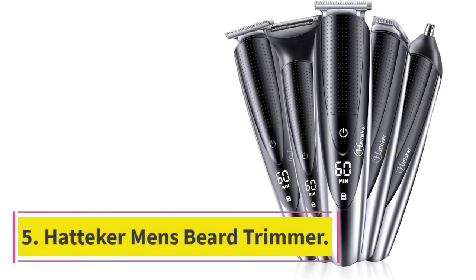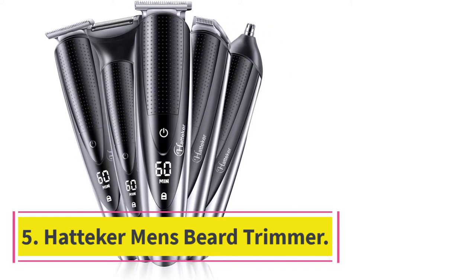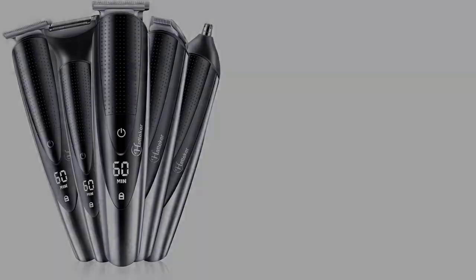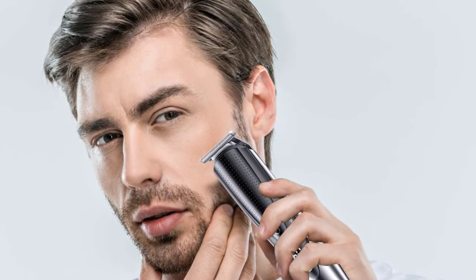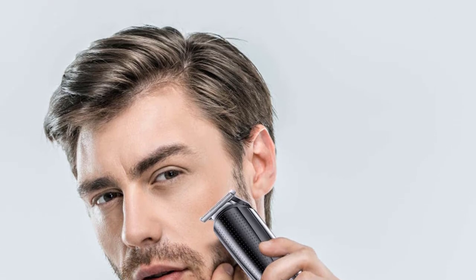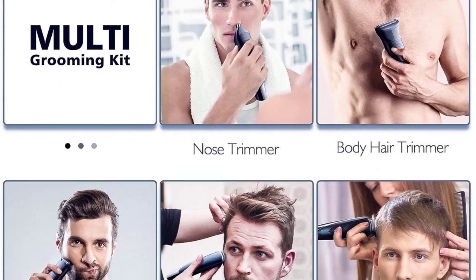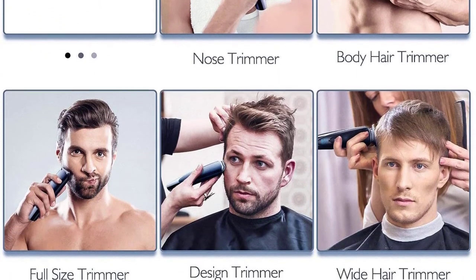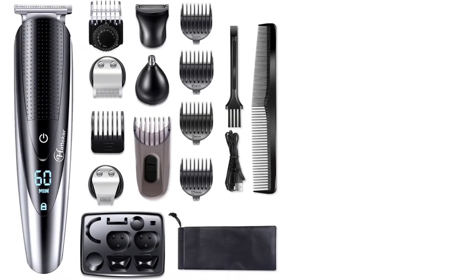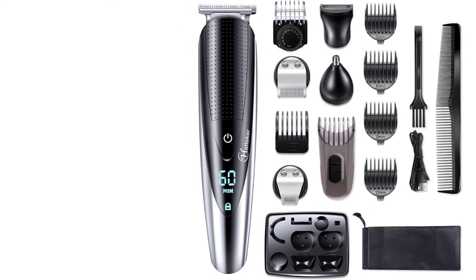At Number 5: the Hattaker Men's Beard Trimmer. Some beard trimmers simply ship with the trimmer itself and maybe one or two extras. The Hattaker Men's Beard Trimmer is very different — this is a fully featured beard trimming kit, shipping with a huge number of extras and accessories to handle any situation and cover all of the bases for all your trimming needs. The Hattaker Men's Beard Trimmer is a 5-in-1 beard, ear, nose, body, and hair grooming device.